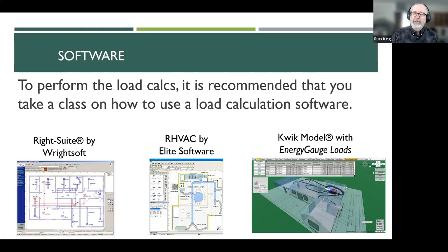To perform the load calcs, it is recommended that you take a class on how to use your specific software, because they all behave a little differently but are doing basically the same thing in the background. I have compared results from different software done on the same house — as long as you're putting the same inputs in, you're going to get the same results out. Whenever I see big differences, it's usually because they put different inputs into the software. It's not the software causing those issues — it's the user.